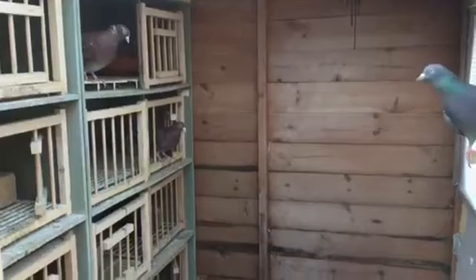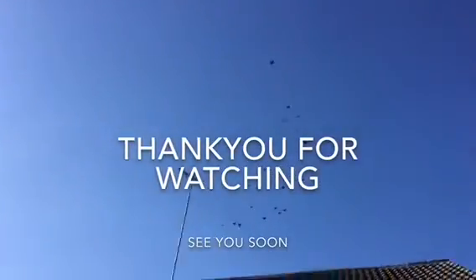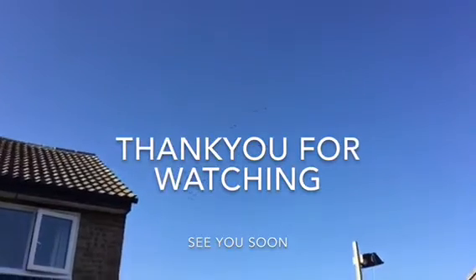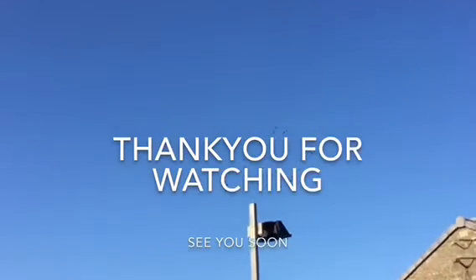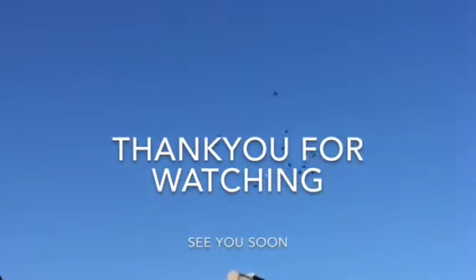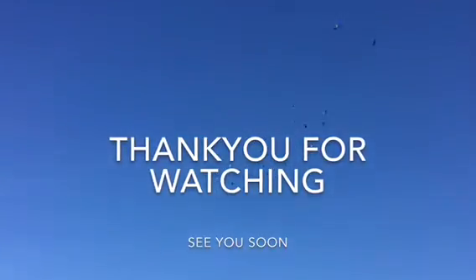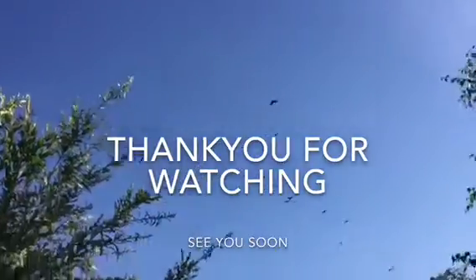Thanks for watching if you have. Give us a like if you like. Until next time, see you later. Bye.